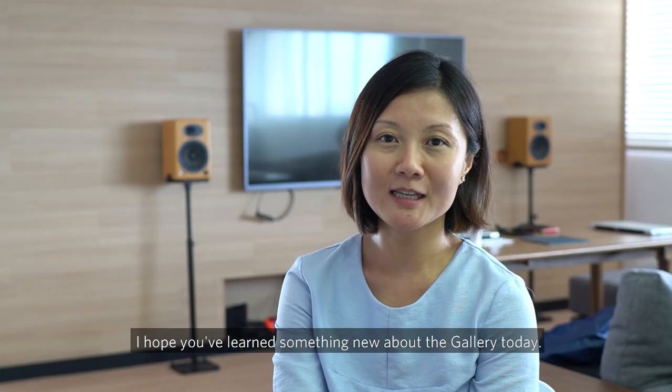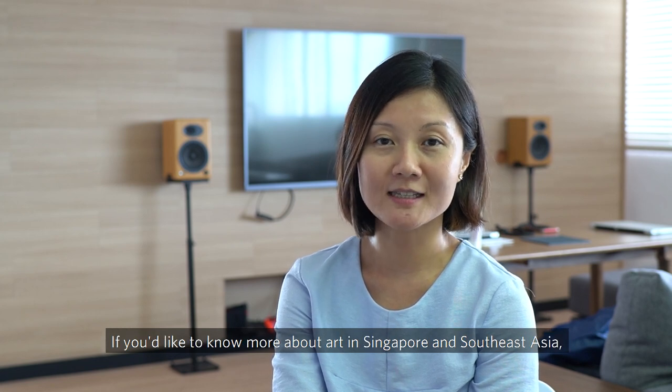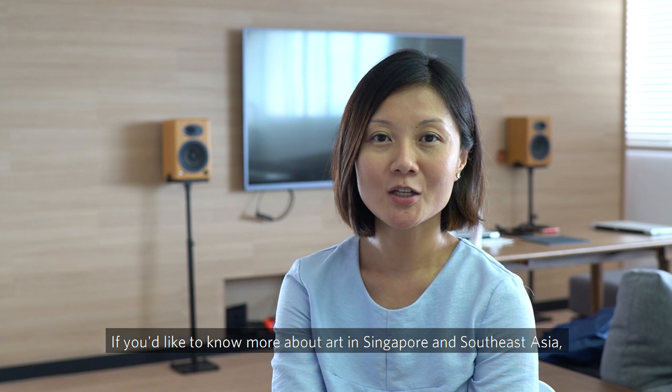So that's it. I hope you have learned something new about the gallery today. If you would like to know more about art in Singapore and Southeast Asia, do check out my book Secrets of Singapore National Gallery.